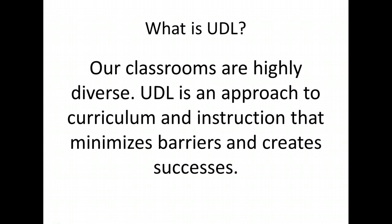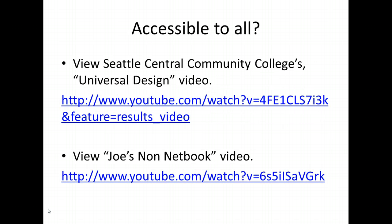What is UDL? Our classrooms are highly diverse. UDL is an approach to curriculum and instruction that minimizes barriers and creates successes. When we use Universal Design for Learning as an approach to curriculum and instruction, we minimize barriers and create successes in our highly diverse classrooms. When you have time to watch either or both of these videos, you'll get a better understanding of the lack of accessibility for all students. Pause and view the videos if time permits — right-click on the website and click Open Hyperlink.